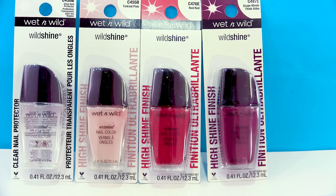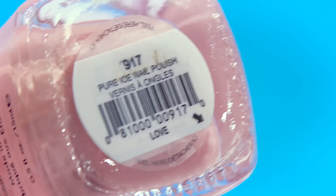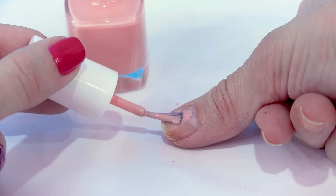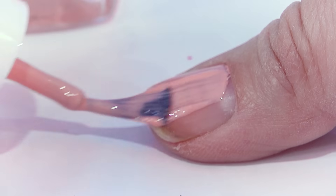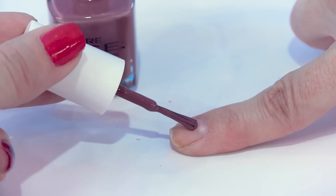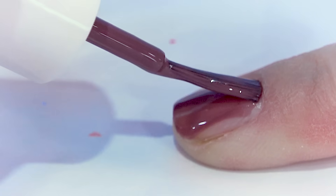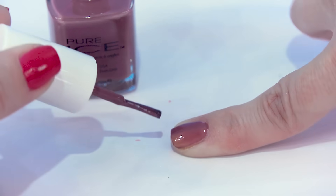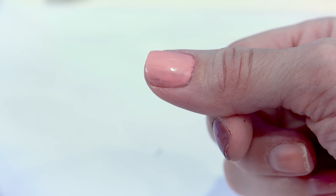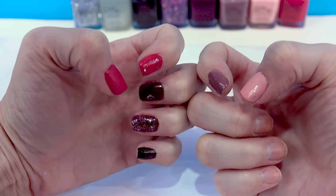I've got one more Pure Ice pack before we jump into the Wet n Wild nail polish. This pack is two solid colors — the peach one is called Love, so perfect for Valentine's Day, and the mauve-y color is called Absolutely Mauvelous. This is like the perfect peachy color. It's going on a little bit streaky so I'll probably have to do a second coat. That mauve color is mauvelous — not as streaky as the pink but could use a second coat. The Love color would need a third coat. Those are all the Pure Ice colors.